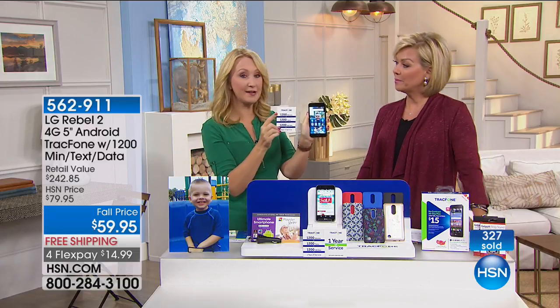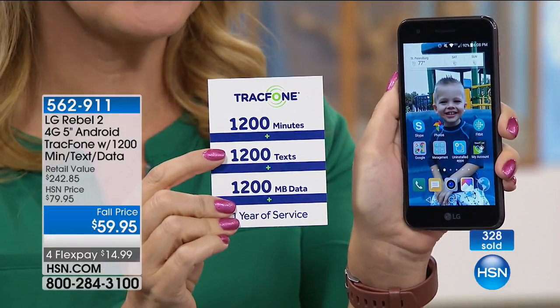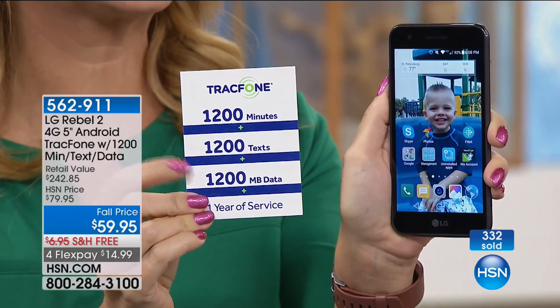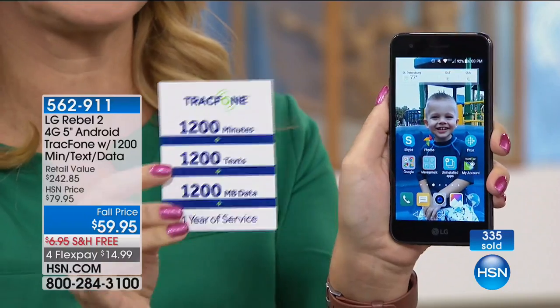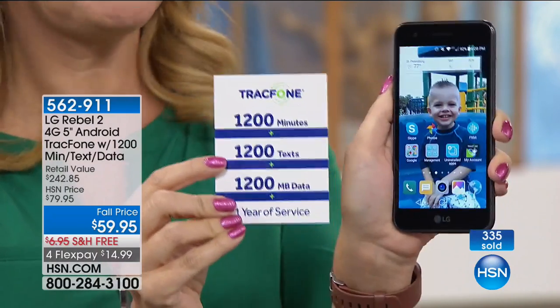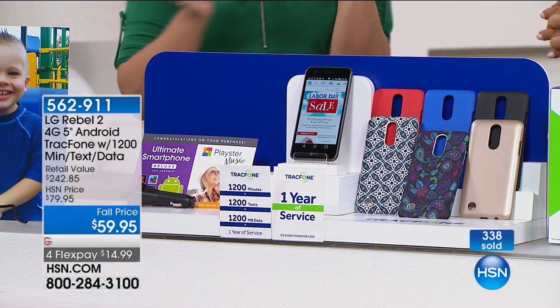You own the phone outright. Think about this: if you talk about 100 minutes a month, text about 100 times a month, and use Wi-Fi whenever you're within range of a hotspot, this could be the last amount of money you spend on cell service for an entire year. That puts it in perspective — you're going to save so much money with this system.